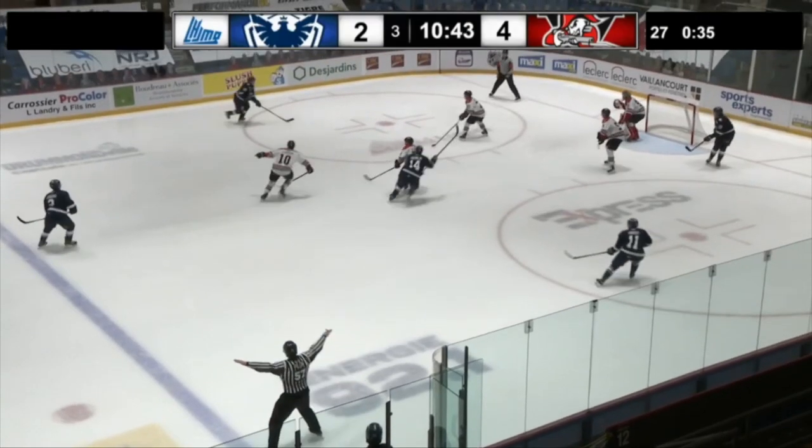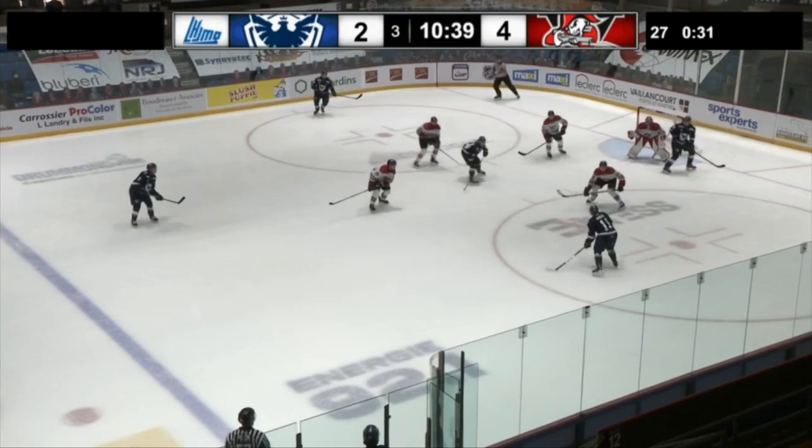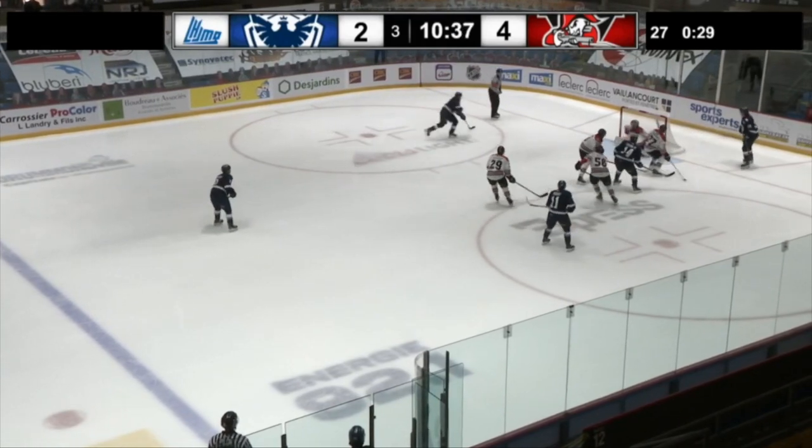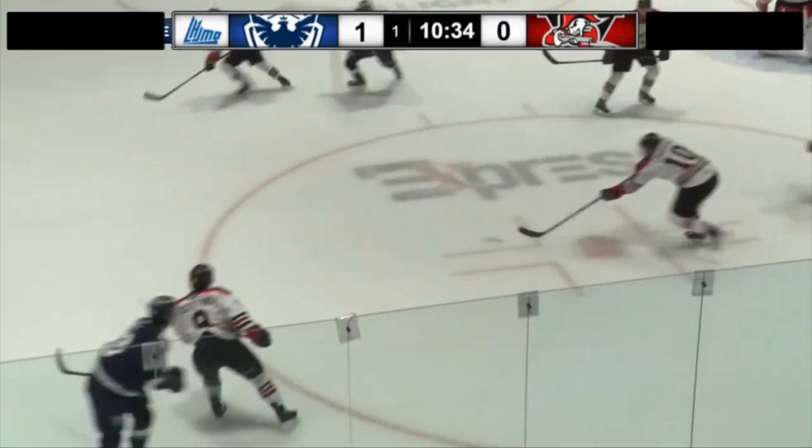Hello everyone, I'm Andy Lehou from NHL Draft Central and today we'll take a quick look at my scouting notes from January 30th on 2021 NHL Draft Eligible, Joshua Roy.